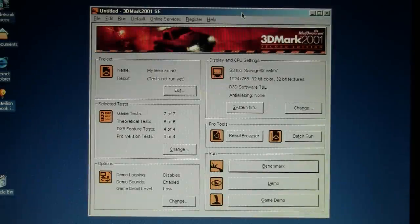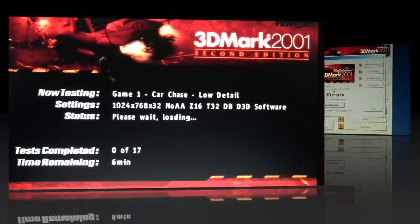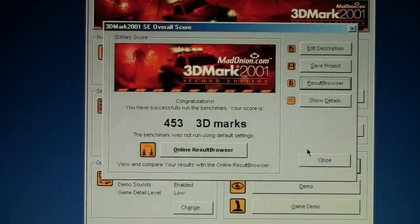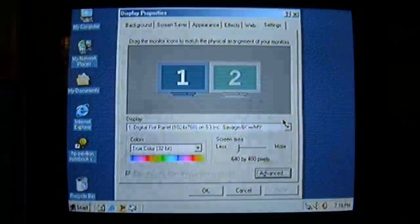I want to see how good that 'great 3D performance' they advertised on the sticker actually is, so I installed a period-correct benchmark: 3DMark 2001 Second Edition. The result is 453 3DMarks. I found a forum post from 2001 of someone who bought a new Toshiba laptop with a Pentium 3 850 — the same CPU — but with an NVIDIA GeForce 2 Go graphics chip, and they got 1189 3DMarks. So even for its time, the 3D performance of this model is very lackluster. It was probably more oriented towards office applications and web browsing, not gaming.